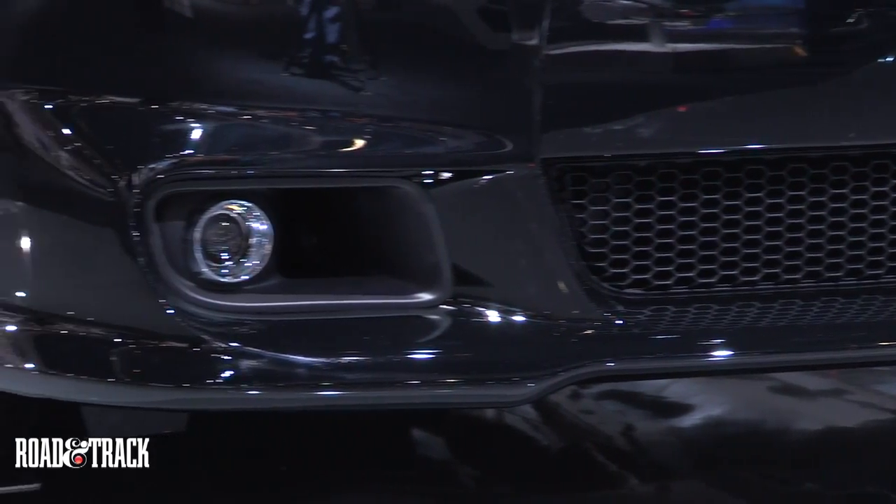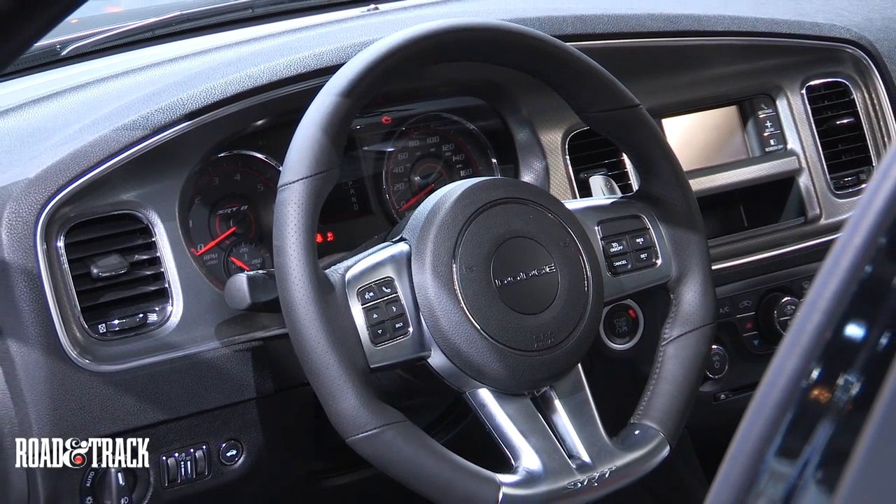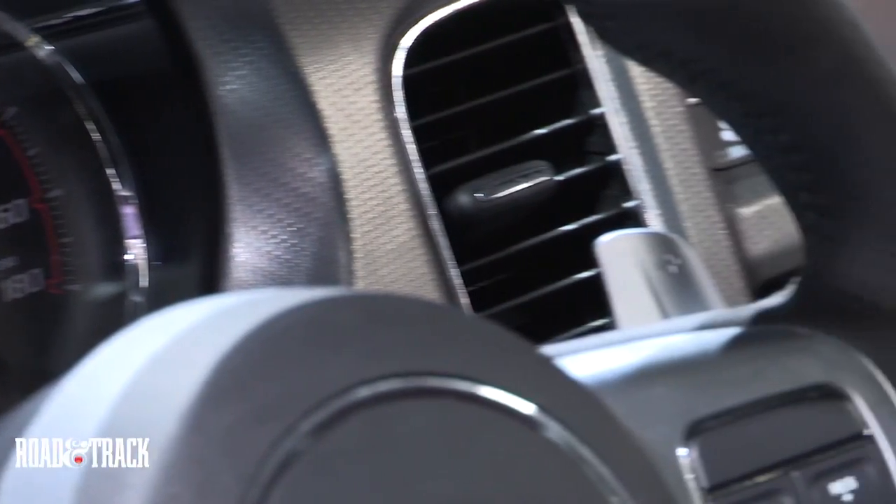Pricing hasn't been announced, but Dodge says it will fall between the Charger R/T and SRT8, which means the limited-edition Superbee offers SRT8 power at a more affordable price.